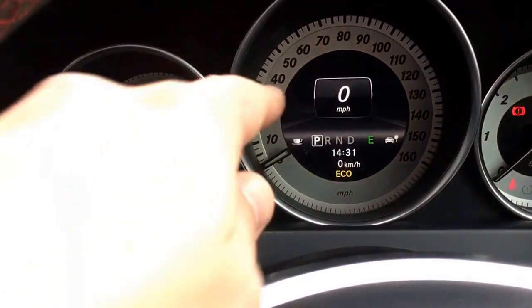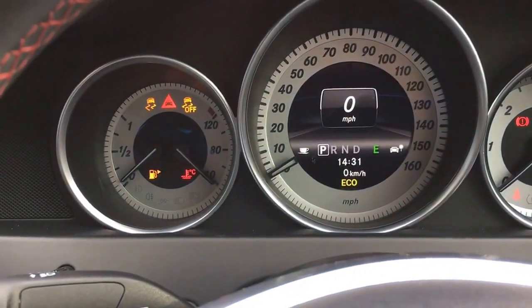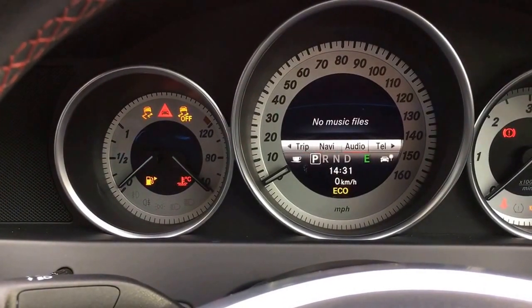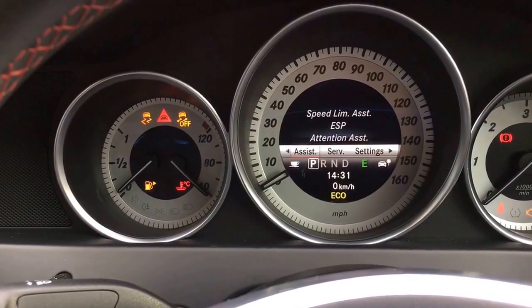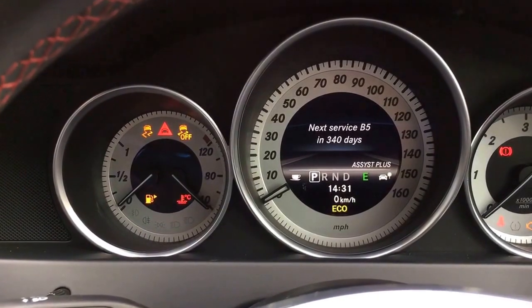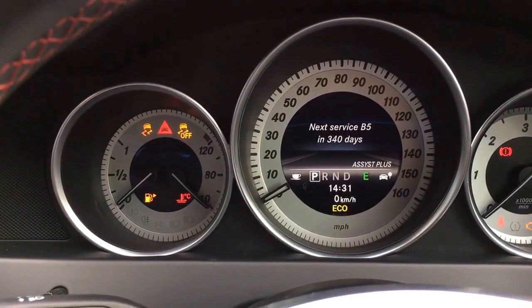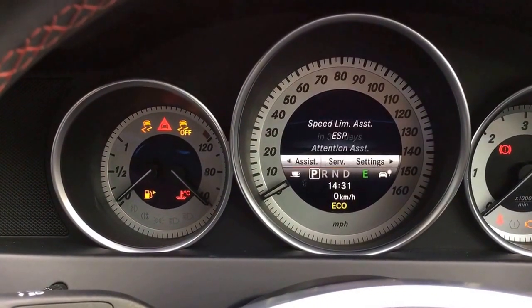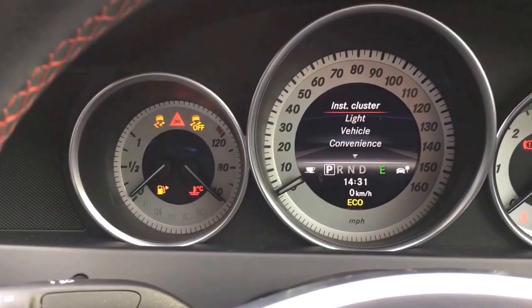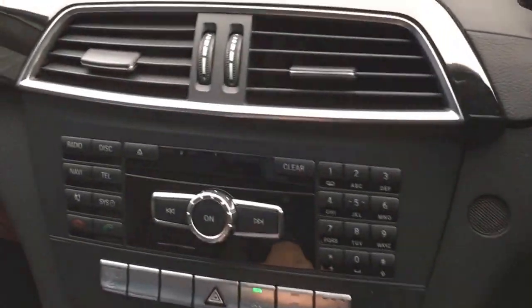One of the things I like is you can have a digital speedo here which is easy to read. You can also go on the trip setting — it's all at your fingertips. Service Assist Plus shows the next service is B5, due in 340 days. We'll check if any further servicing is required before the car goes out to you, to make sure it's tip-top.